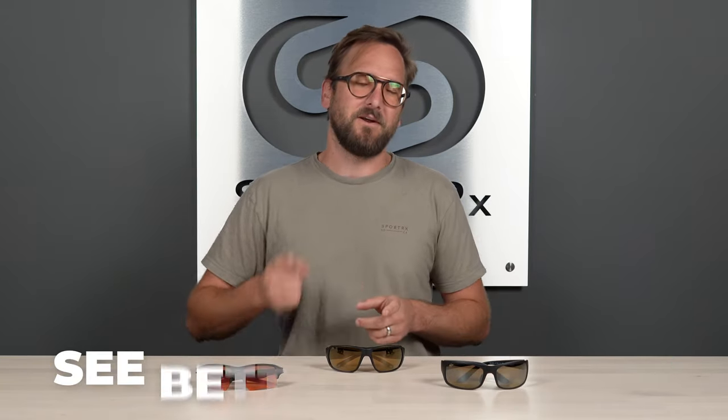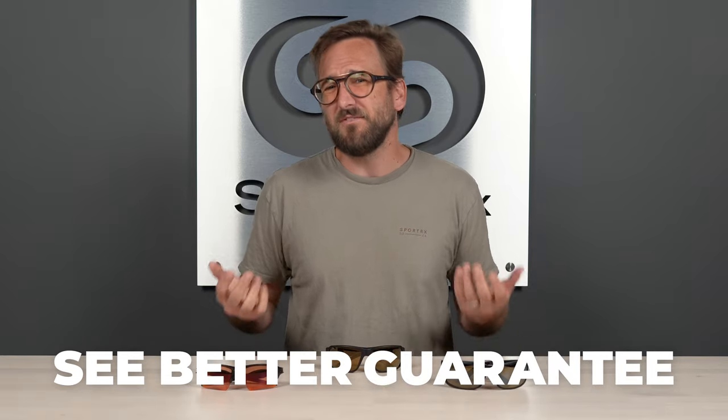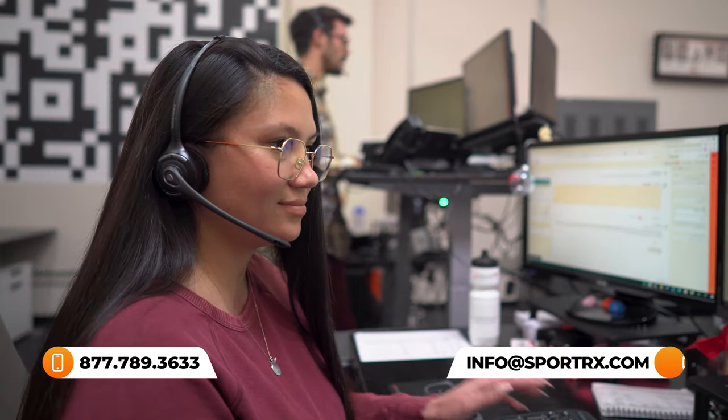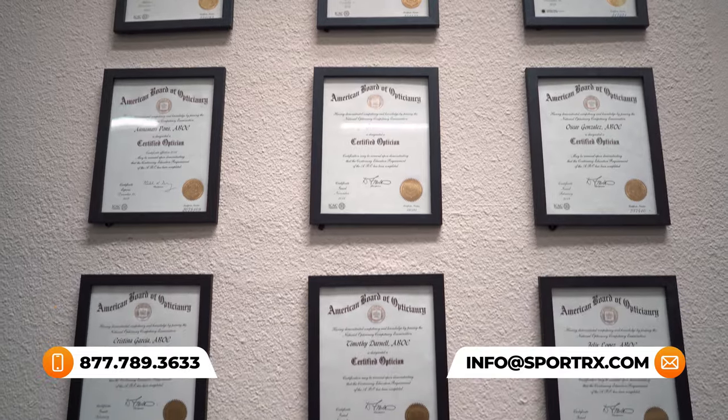If at the end of this you are interested in buying, definitely don't forget about SportRx and our See Better Guarantee. With that, you're never stuck with something you don't like or that just doesn't work for you. You have as long as 45 days, even if you get them in prescription. We also have opticians who are very friendly and very knowledgeable, who'd love to help you get it right the first time. You can always reach out to us if you want even more information or recommendations more specific to you.